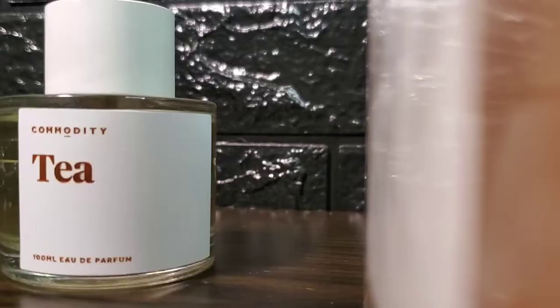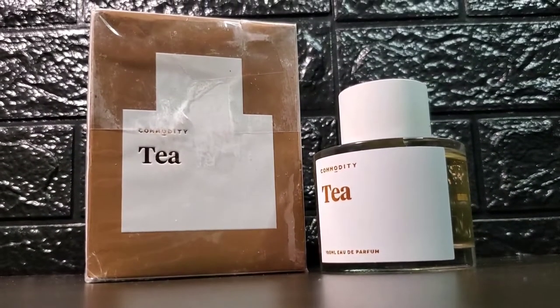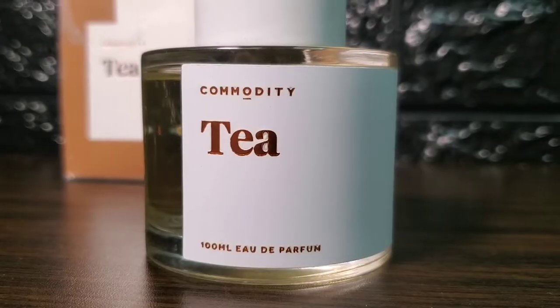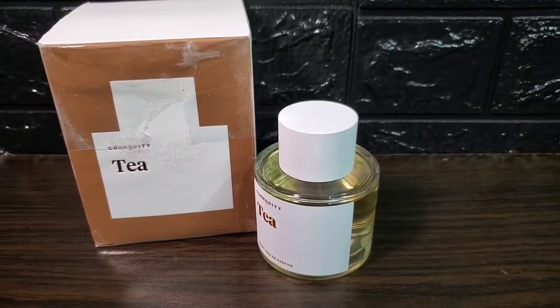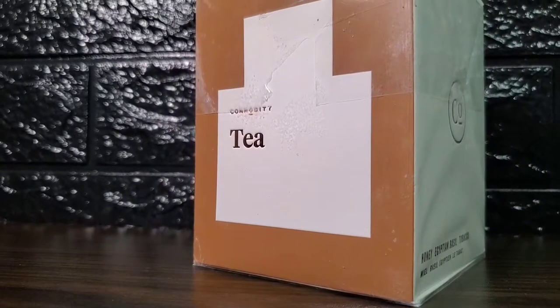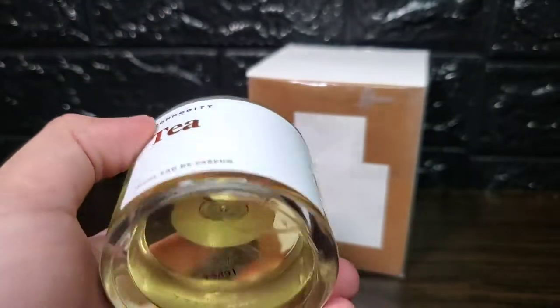Overall, this is a decent fragrance. It is a nice leisure-type scent that will go well when you want to just wear something for yourself. I'm not saying it can't get compliments, but this is one of those scents that are very specific on when to wear it. Even though it may have average performance, it does have a smooth and great quality blend behind it, and while it may not be very versatile, it is very easy to wear.